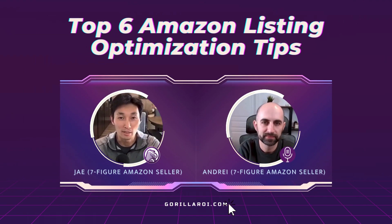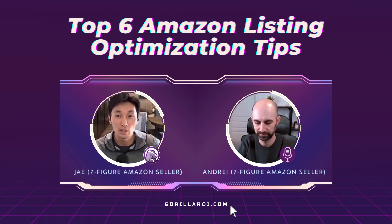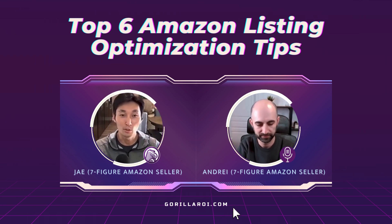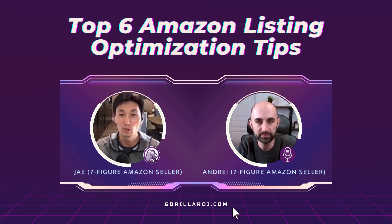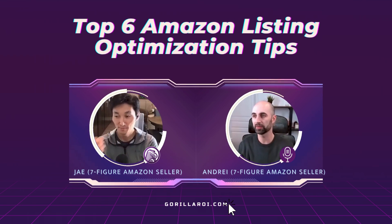I'm Jay, a seven-figure seller and founder of Gorilla ROI, which is an Amazon data connector to load Amazon data directly into Google Sheets. I'm Andrei, a seven-figure seller and the founder of Sellermetrics.